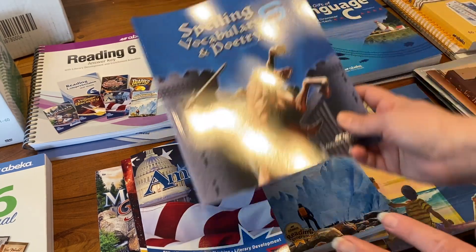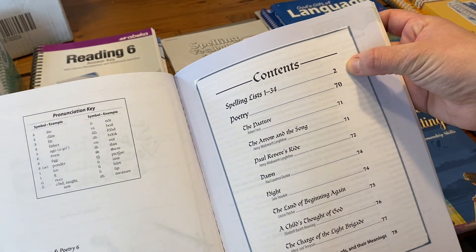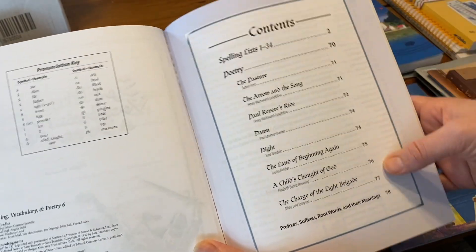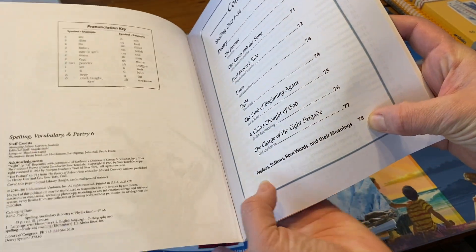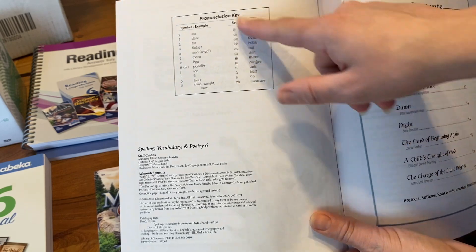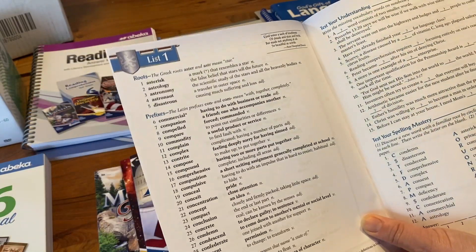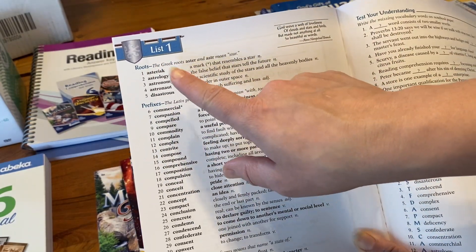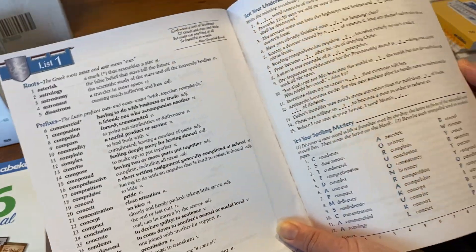For spelling, vocabulary, and poetry, this year the book is a little bigger. The front tells you the spelling lists 1 through 34, then later in the back there are different poems they recite and memorize. On the back there's a resource listing prefixes, suffixes, root words and their meanings, plus a punctuation reference key. It looks like the first list in sixth grade is going to focus on roots and prefixes and suffixes — Greek roots, Latin prefixes, and suffixes — which is really good.